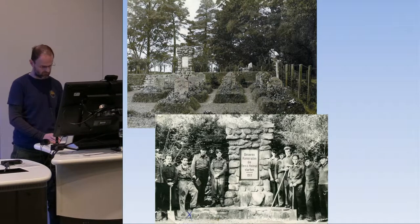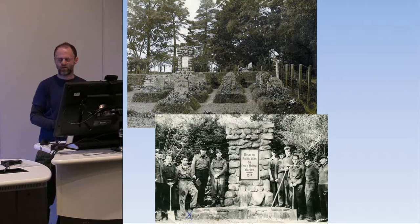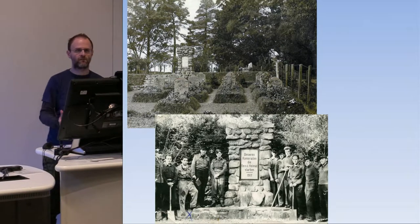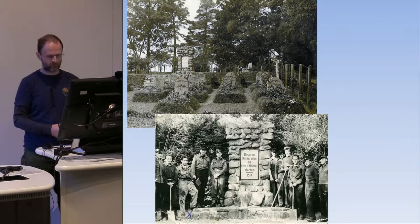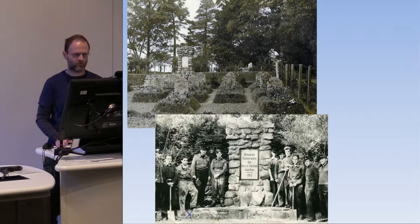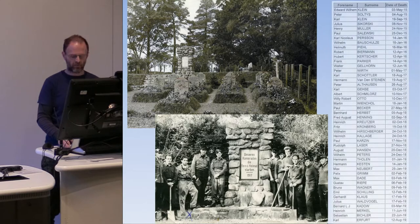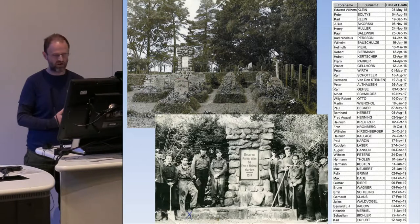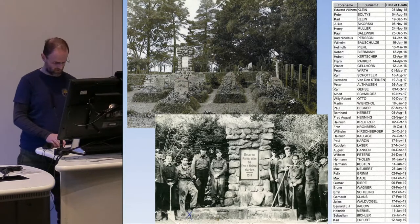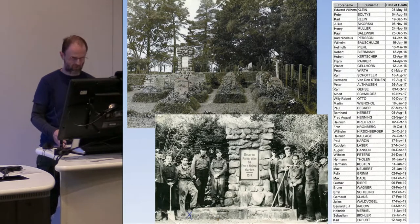With thousands of prisoners behind barbed wire, it's inevitable that death occurs — from various reasons, invariably from disease, diseases that today we could probably cure, not so easy 100 years ago. But also from wounds sustained in conflict from the Western Front, and also depression. You may have heard of barbed wire disease: prisoners suffered from the daily routine of just being the same thing day after day, not knowing an end in sight. Here you can see some early pictures of the cemetery.